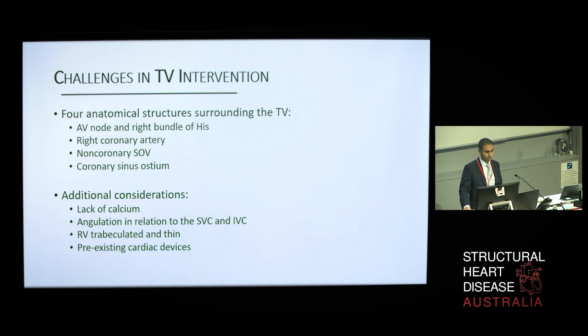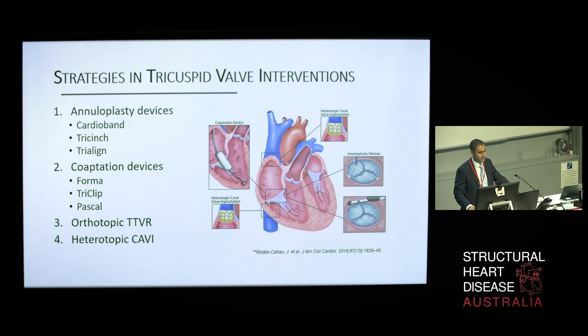Several technologies for percutaneous repair or replacement of the tricuspid valve are currently under preclinical or clinical evaluation. Their strategies are tailored to the anatomic pathology and can broadly be grouped as coaptation devices, annuloplasty devices, or replacement valves. Whilst most of these technologies are still in their infancy, many have reported early safety and feasibility data which show promising results.